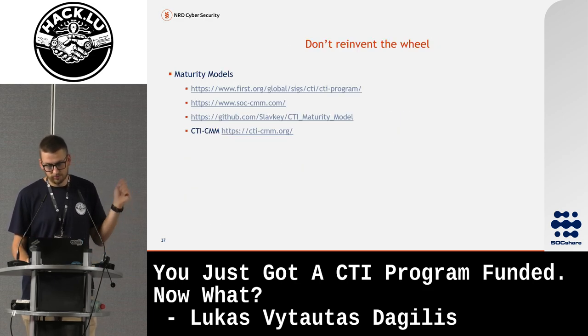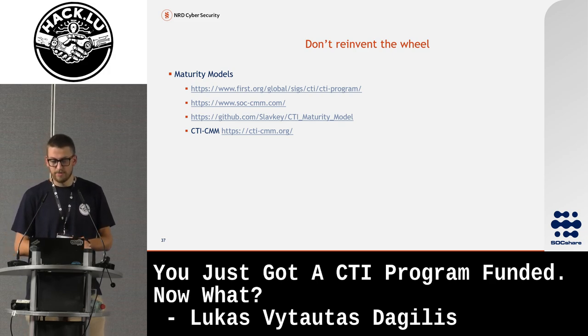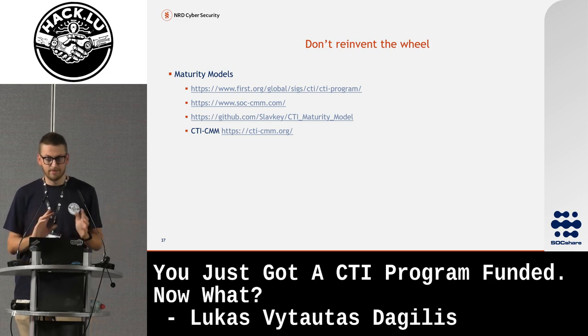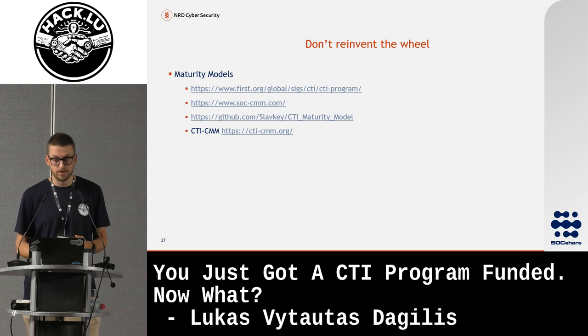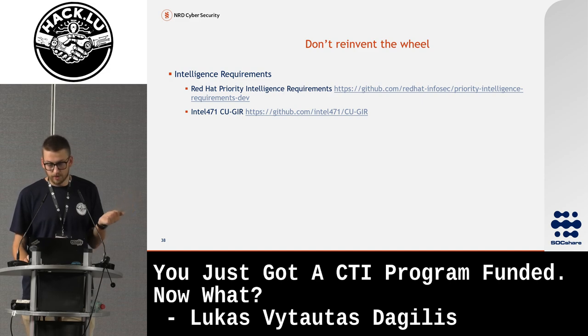Don't reinvent the wheel. For maturity models, there are quite a few: FIRST has its own, SOC CMM has a threat intelligence service section, there was a FIRST Berlin presentation of a CTI maturity model, and Intel 471 is sponsoring — I think it's Unit 42 officially — the CTI CMM, though that's more for organizations providing CTI services rather than just CTI teams. For intelligence requirements frameworks, look at Intel 471's and Red Hat's — these two are the main ones.